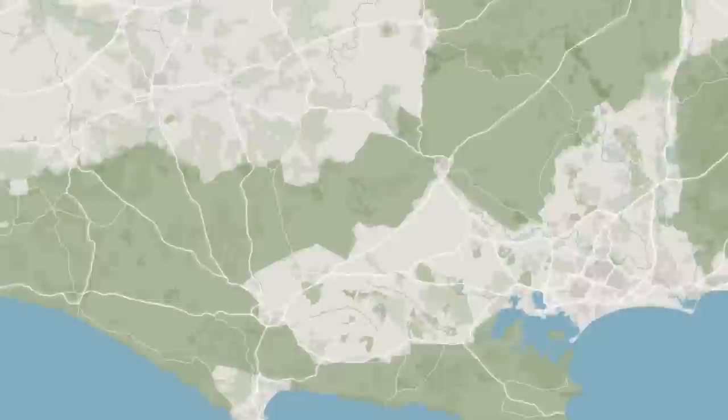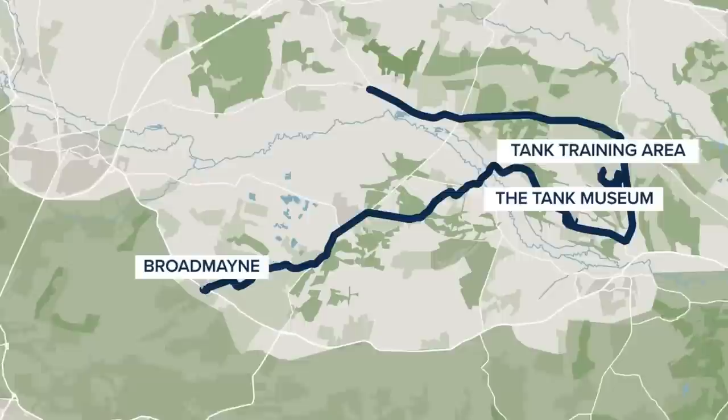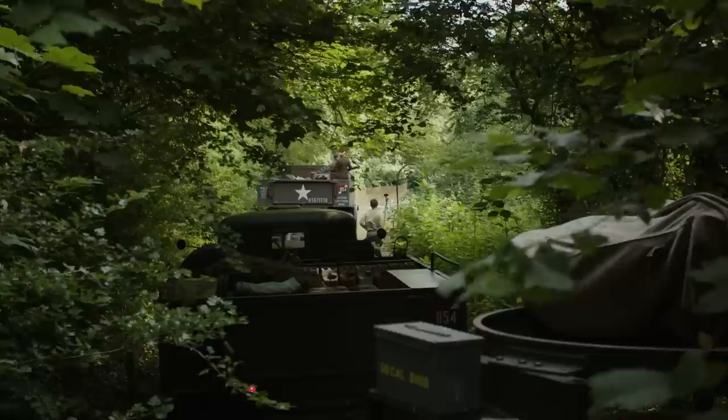The convoy would be travelling from the original D-5 camp in Broadmain, 12 miles to Bovington Tank Museum. Next, the convoy would head to a nearby military training area where these original vehicles would be put through their paces. Then it was on to Dorchester, where members of the public would get to see the vehicles up close, before returning to base camp in the evening.